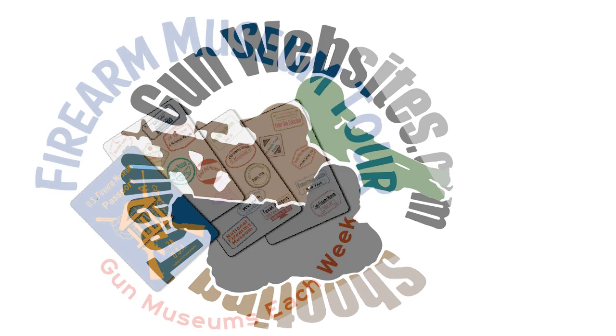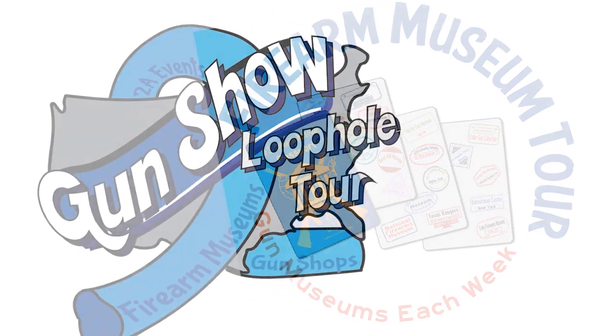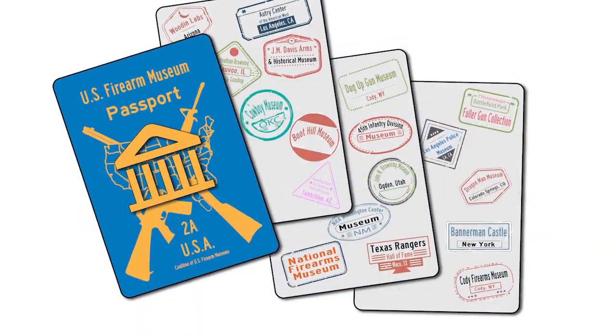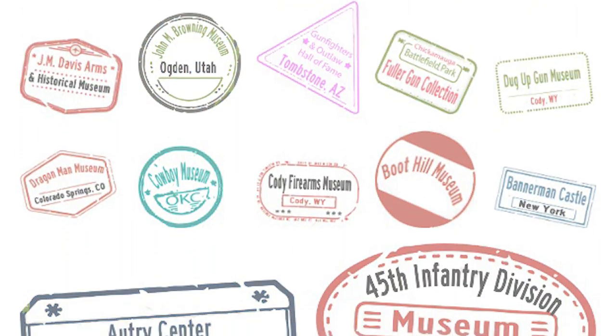Each week we check out a new gun museum — we call it the Firearm Museum Tour. A big part of our Gun Show Loophole Tour is checking out the firearms museums around the country, and we know that they're all interested in getting more visitors and more awareness. So we're going to help by featuring a new museum each week.